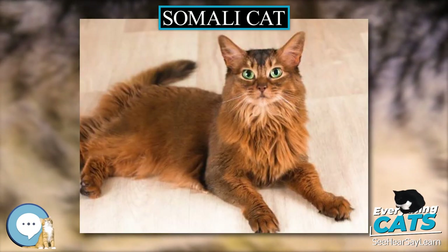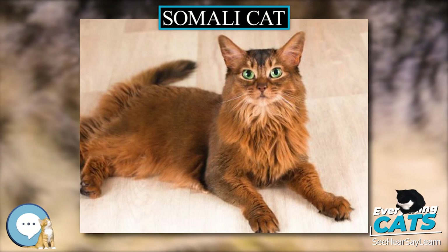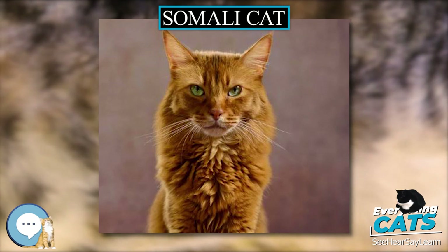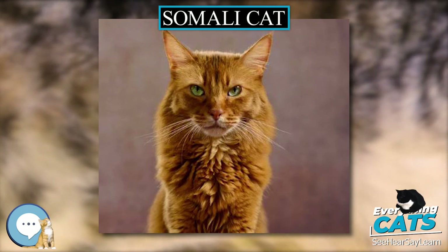Somalis may also have hereditary retinal degeneration due to a mutation in the RDAC allele. This mutation is also seen in Abyssinians, Siamese cats, and other related breeds.